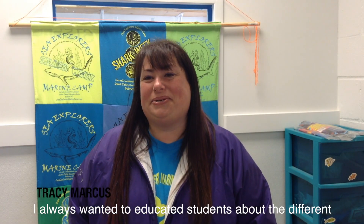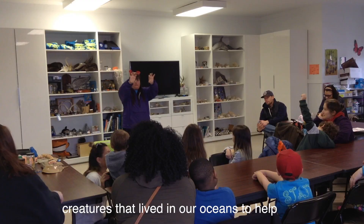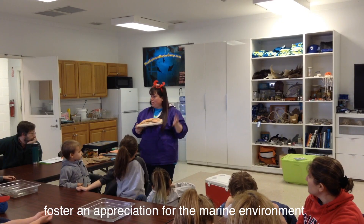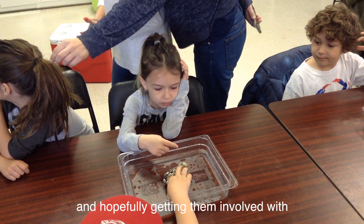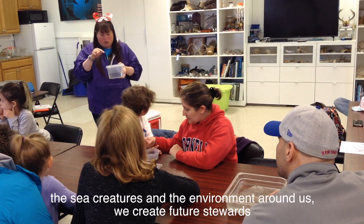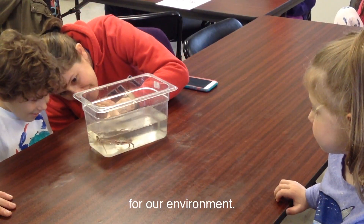I always wanted to educate students about the different creatures that lived in our oceans, to help foster an appreciation for the marine environment. And hopefully getting them involved with the sea creatures and the environments around us will create future stewards for our planet.